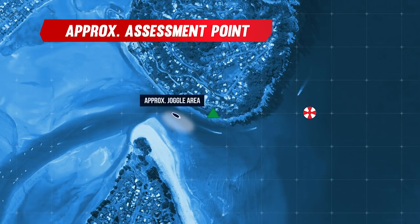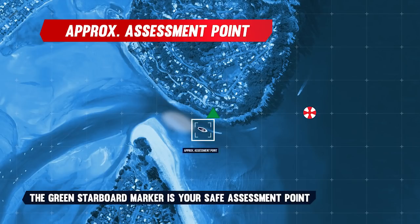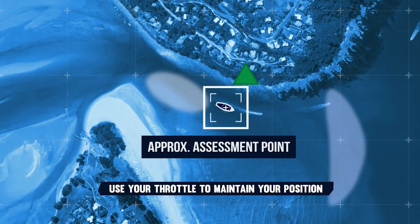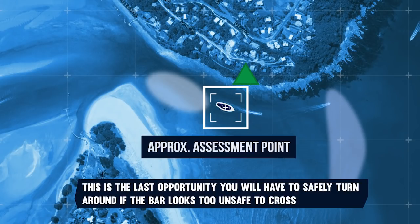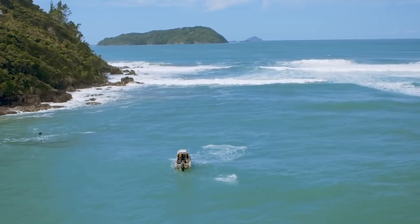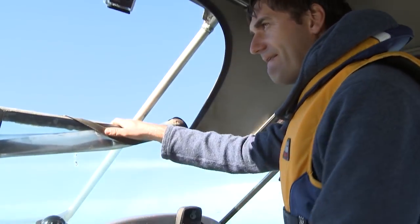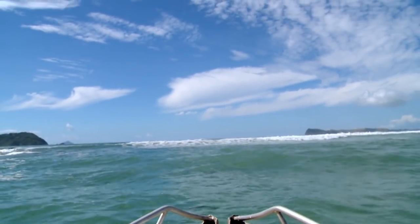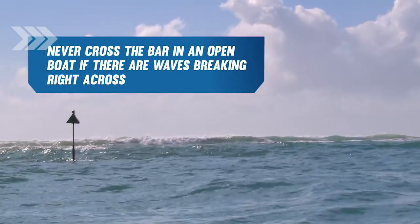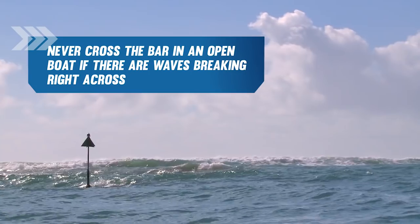Head out the entrance through the joggles to the starboard marker — this is your safe assessment point. Use your throttle to maintain your position as there's a lot of current in this area. This is the last opportunity you will have to safely turn around if the bar looks too unsafe to cross. We're at a point now where we can assess the bar. First I'm looking for obstacles in or on the water — things like kite surfers, fishermen, other vessels, logs, buoys, or beacons. Then watch the waves, which will come in sets. Our assessment of the Tairua Bar could take up to 20 minutes. A bar with breaking waves or white water across the entire channel should never be crossed in an open boat.